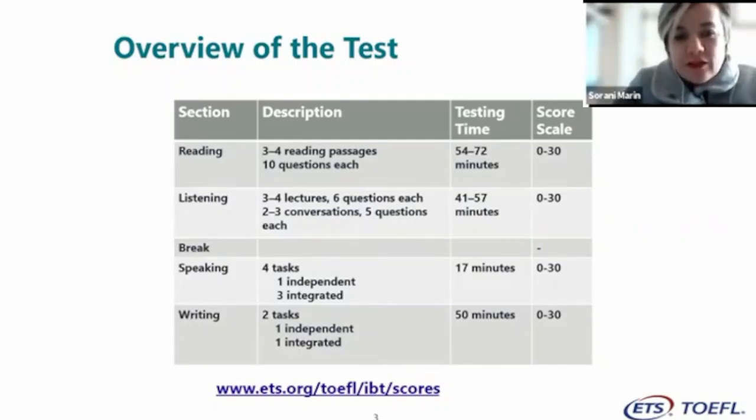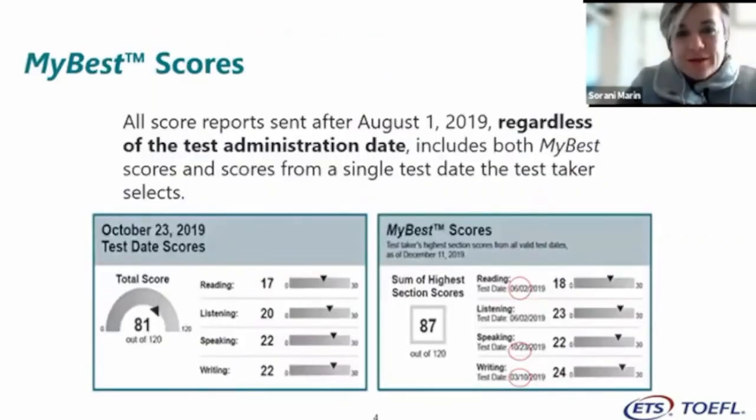After the listening section, there is a 10-minute break. Then in the speaking section, there are four tasks: one independent and three integrated — reduced from six tasks before August 2019. For writing, it remains the same: two tasks, one independent with 30 minutes and one integrated with 20 minutes. The exam is now three hours, down from four hours previously.